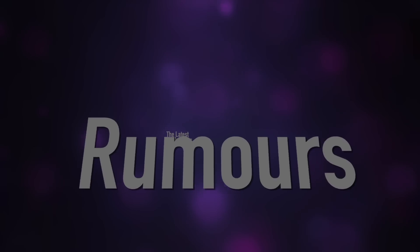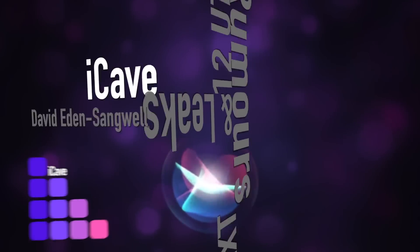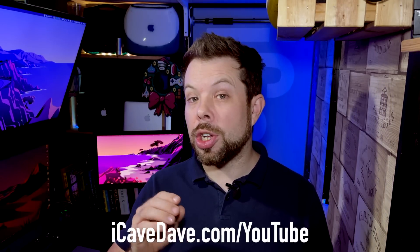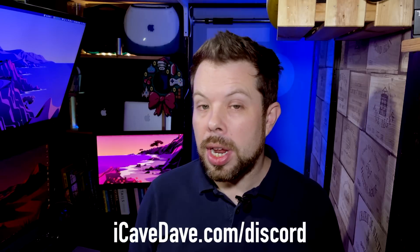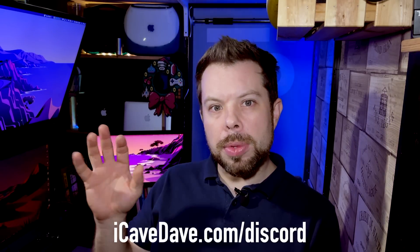For the latest Apple news, rumors, and leaks every weekday at 12 UTC, join us in the iCave. And don't forget, if you want to get involved in any of the conversations going on on our social media platforms, you can go to iCaveDave.com forward slash Instagram, YouTube, Facebook, Twitter, or Discord, and you will find yourself on all of those platforms. It's magical.